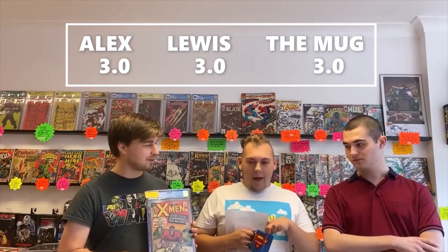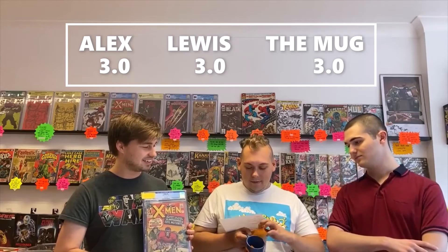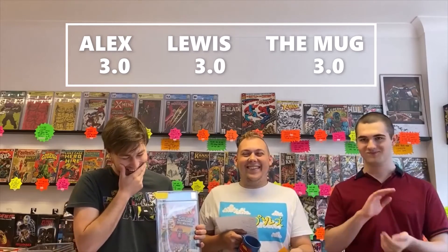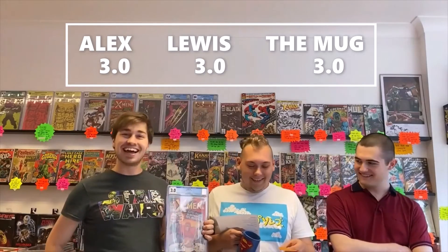X-Men #4 — first appearance of Scarlet Witch and Quicksilver, and second appearance of the Brotherhood of Mutants. There's a small piece cut out of the top corner of page five, which slightly affects the story. I've gone for a 3.0, I've also gone for a 3.0, and the mug has gone for a 3.0 as well. So we're all drawing — no, the mug's beating us, it's on three.